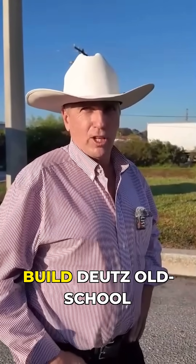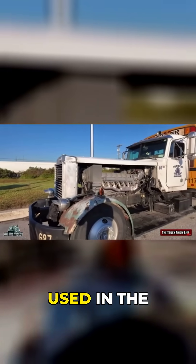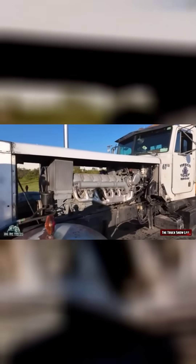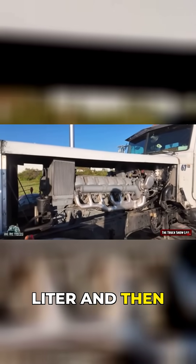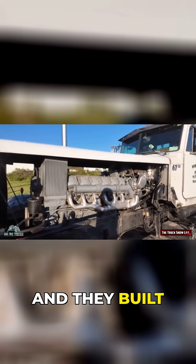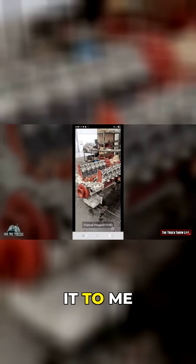They build old-school Deutz engines — this motor here would have been used in German tanks. It's an air-cooled V12, 19 liters. I specced the motor I wanted with them and they built it for me, sending me photographs and videos all along the way, then shipped it to me. That's where this project started.